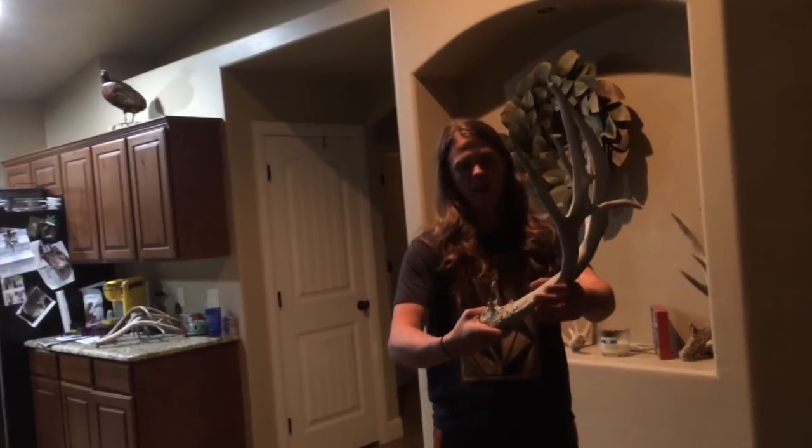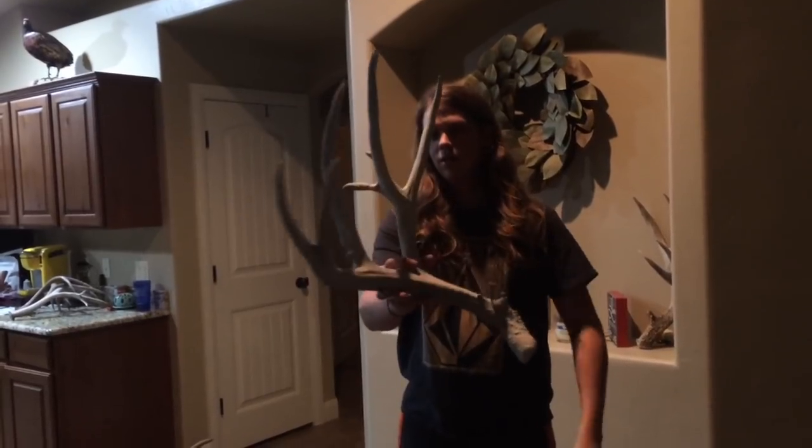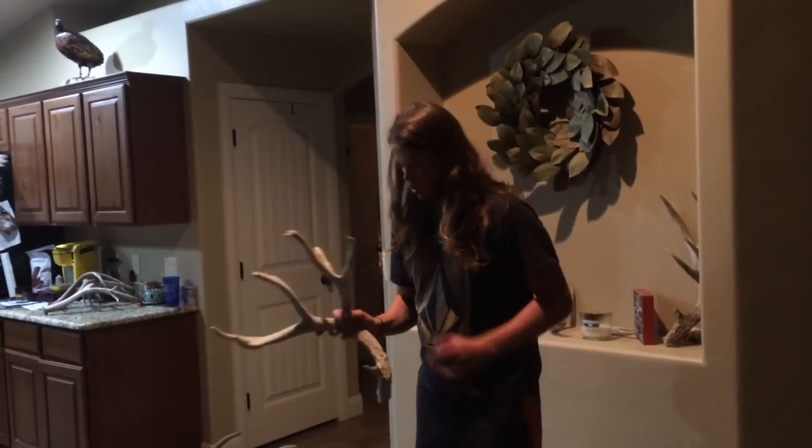I lost it. My buddy said it sounded like I was trying to summon Satan — he thought I broke my back or something. He was scared. Oh my god — the biggest deer shed I've ever found. I really hope to break 250 someday, that's what I really want.